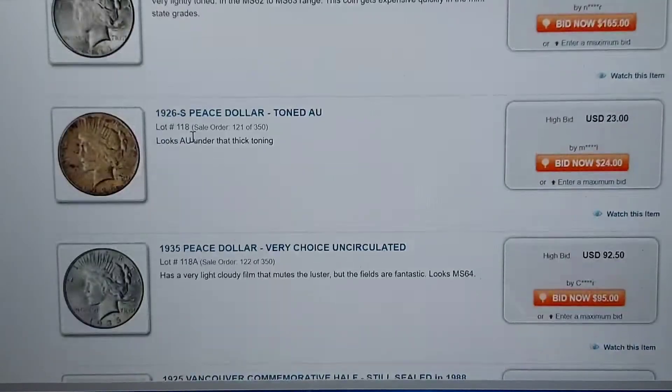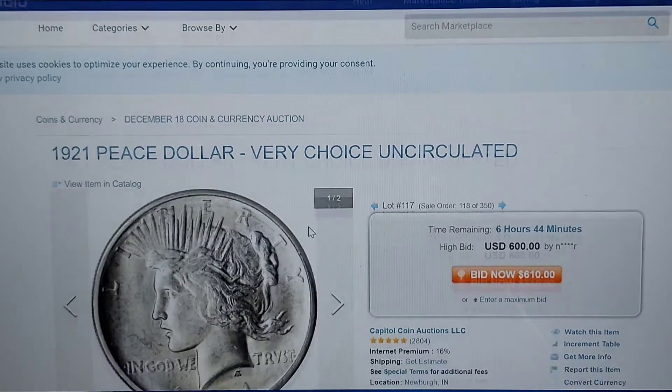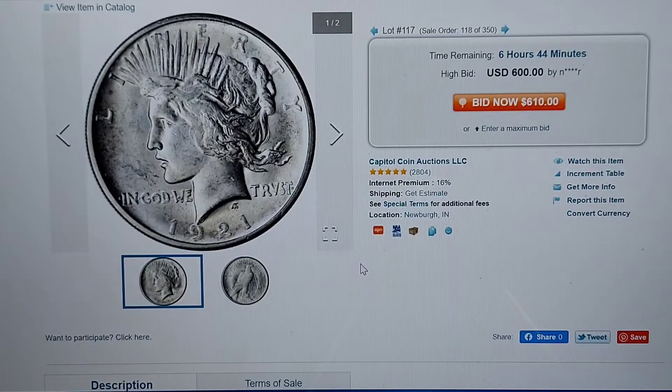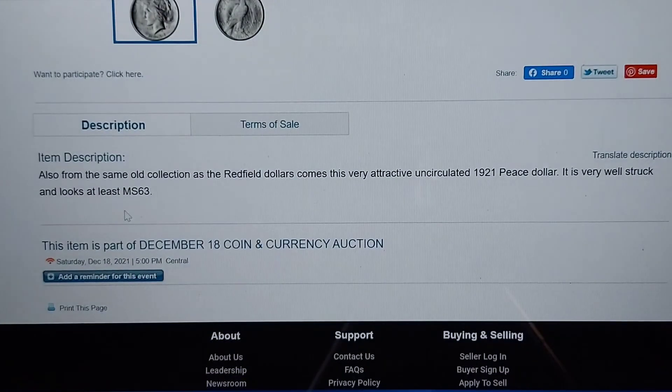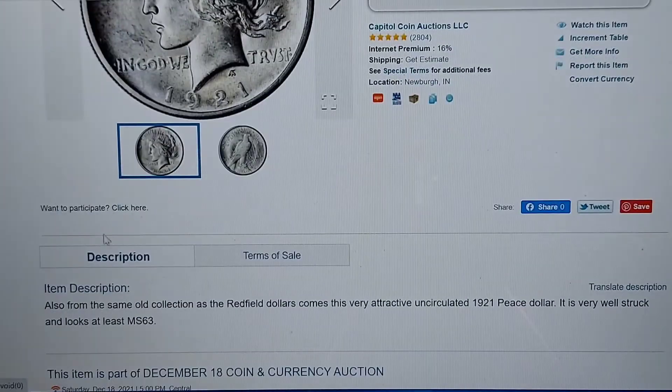Of course you can click the pictures. Let's click the picture real quick. This will give you the picture and some information — it gives you some more information down here that you can click on, description, terms of service. But just get over and check this stuff out.